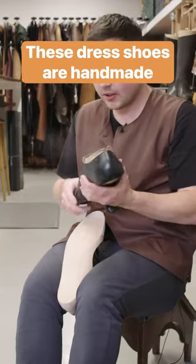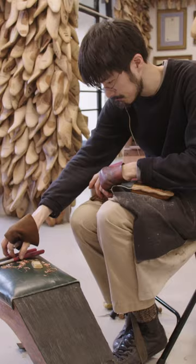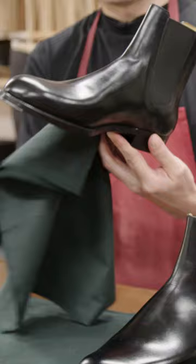Cannons of London makes some of the world's most expensive bespoke shoes, all by hand, using traditional techniques. The fit is tailored completely to each person.